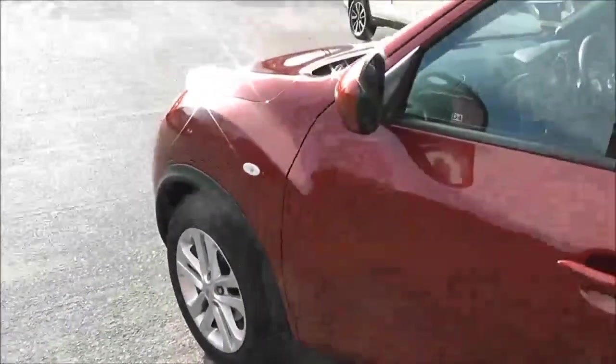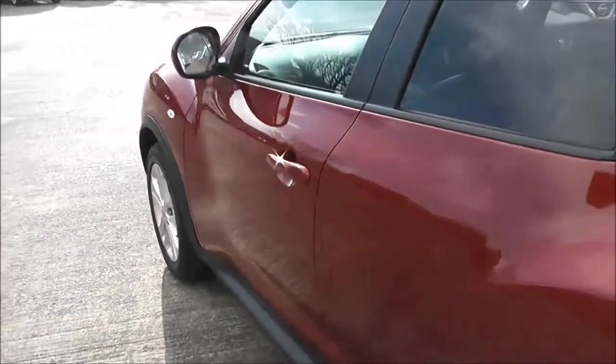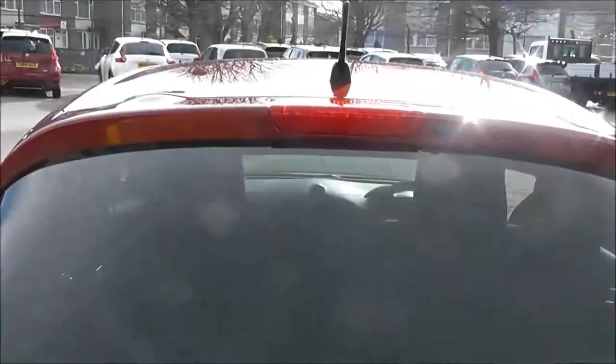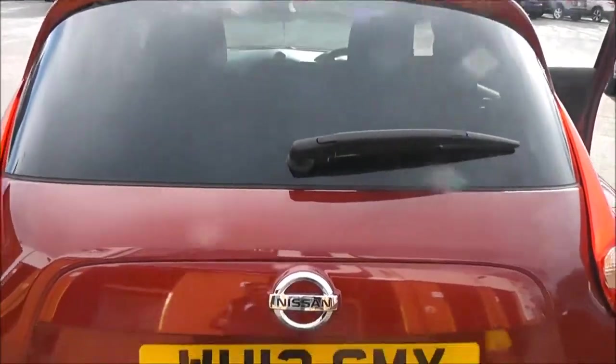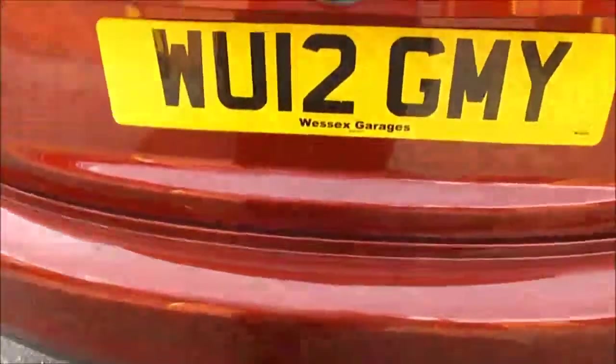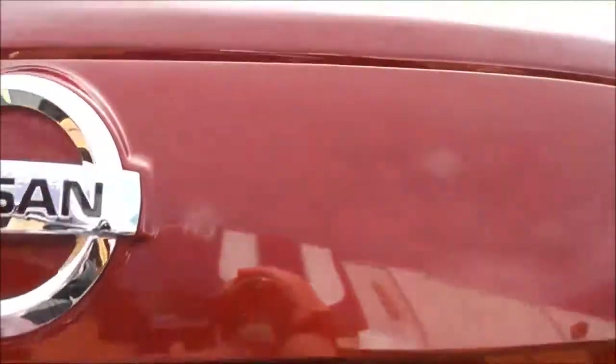...the 17-inch alloys, body-coloured door mirrors and door handles, and rear privacy glass. Coming round to the back, at the very top of the tailgate, we've got a high-level third brake light, a rear wiper blade, a chrome tip exhaust, and just underneath the badge on the tailgate itself, a colour rear view camera.